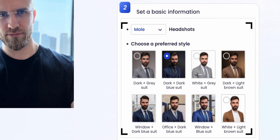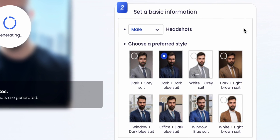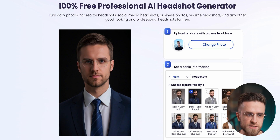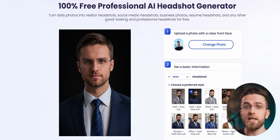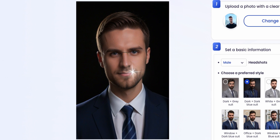Then I need to choose whether I'm generating headshots for male or female and pick one of eight styles. Then I wait a few seconds and boom — here's my headshot. I can always go from one style to another and it all looks pretty damn good, especially this one with me in a blue suit. The only way to make it better would be to run it through an image upscaler.